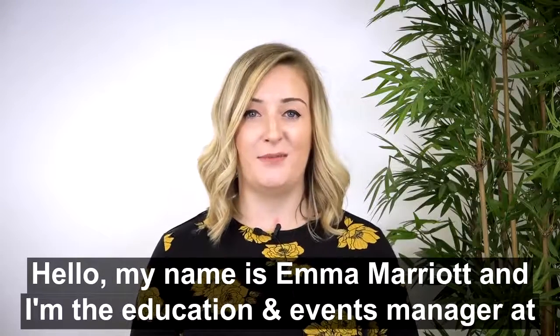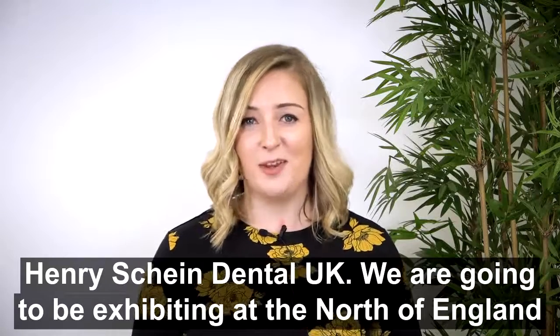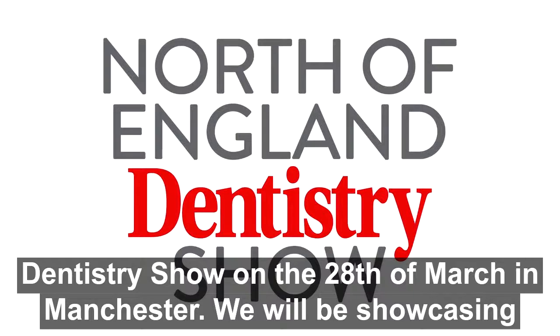Hello, my name is Emma Marriott and I'm the Education and Events Manager at Henry Schein Dental UK. We are going to be exhibiting at the North of England Dentistry Show on the 28th of March in Manchester.